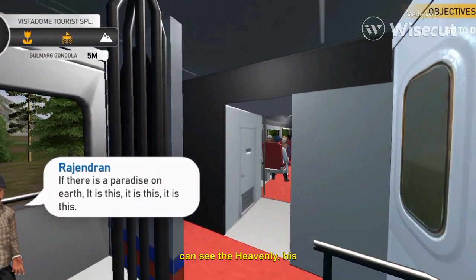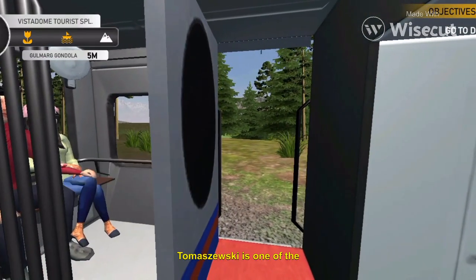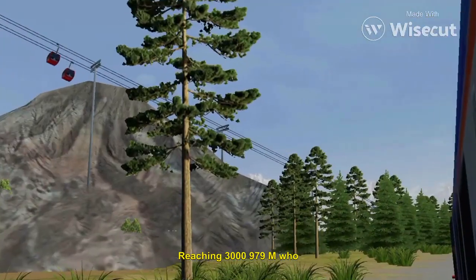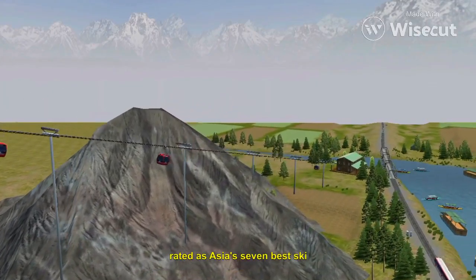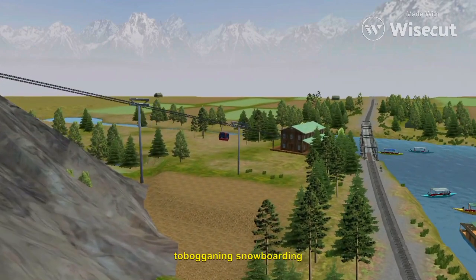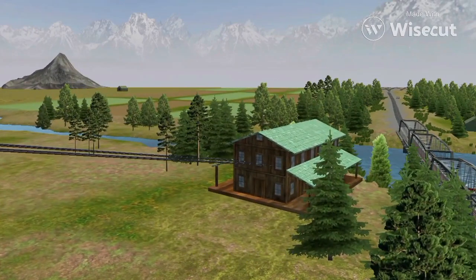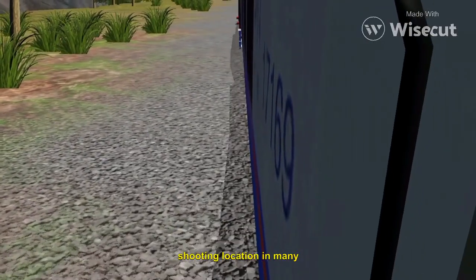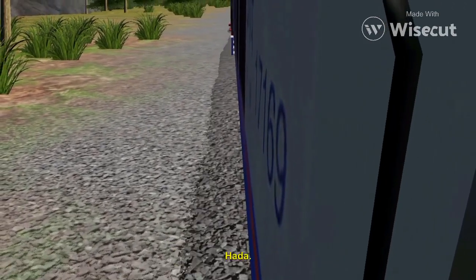On your left, you can see the heavenly Gulmarg. The Gulmarg gondola cable car, built by the French company Tomagelski, is one of the highest in the world, reaching 3,979 meters. Gulmarg is the heartland of winter sports in India and was rated as Asia's seventh best ski destination. Winter sports like skiing, tobogganing, snowboarding, and heli-skiing take place on the slopes of Mount Afarwat, reachable by a gondola lift. Gulmarg has been the shooting location of many Bollywood films like Bobby, Jab Tak Hai Jaan, Yeh Jawani Hai Deewani, and Haider.